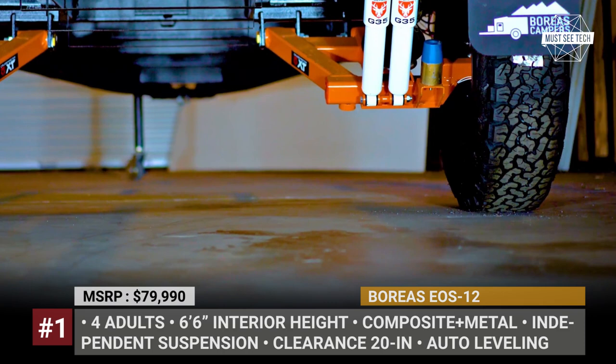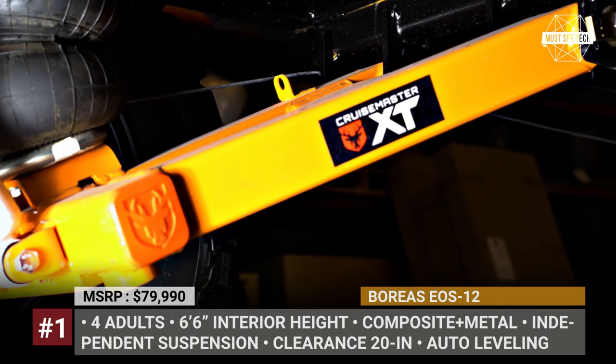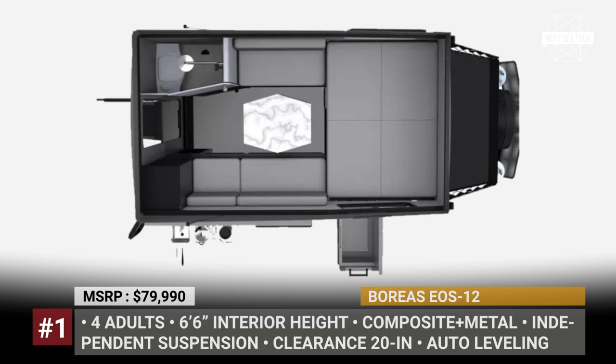This trailer has zero wood components and instead goes for the combination of composite and metal materials. When you pop up the roof, the Eos offers 6 feet 6 inches of interior height and 4 sleeping spots, two of which are a queen bed.